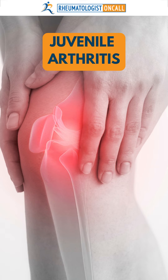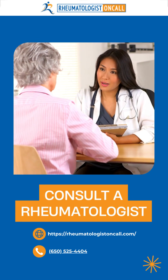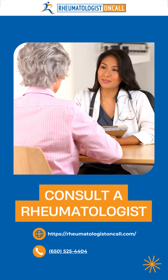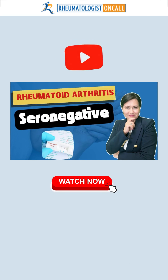So if you have rheumatoid arthritis with negative rheumatoid factor, make sure to consult a rheumatologist who will help you get to the correct diagnosis. Watch the full YouTube video to learn more.